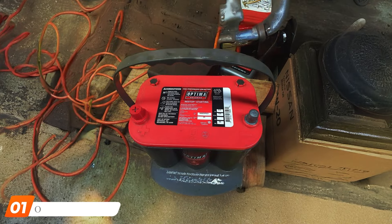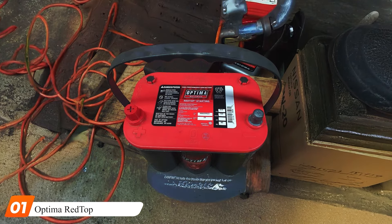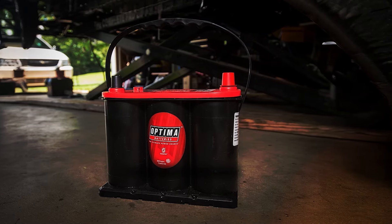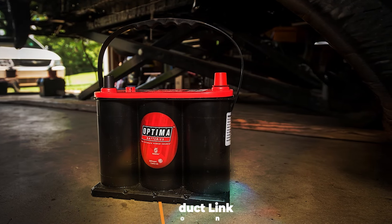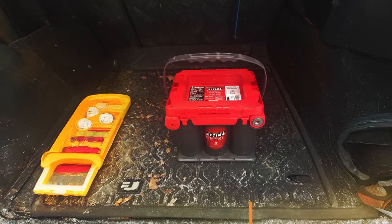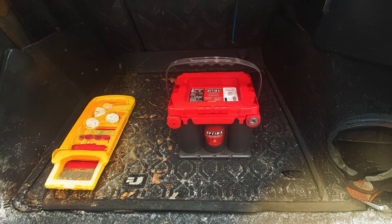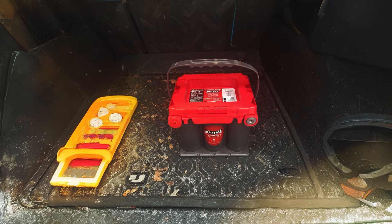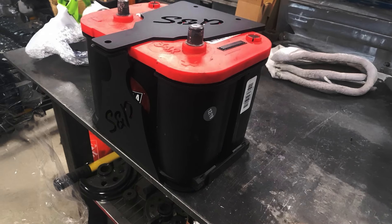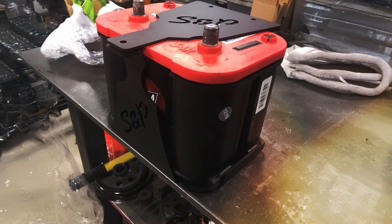First, the Optima Redtop. Designed especially for vehicles needing a great burst of cranking force, the Optima Redtop is a powerhouse in the world of automobile batteries. The Redtop's spiral cell technology, which sets it apart from other conventional batteries, is among its most enticing aspects. For trucks, SUVs, and other vehicles with significant electrical loads, this special design boosts power output and improves longevity.